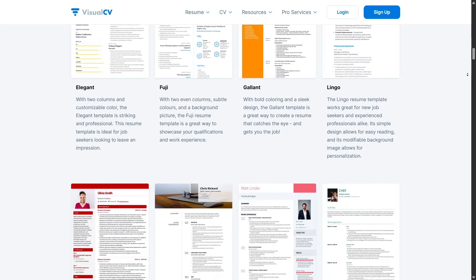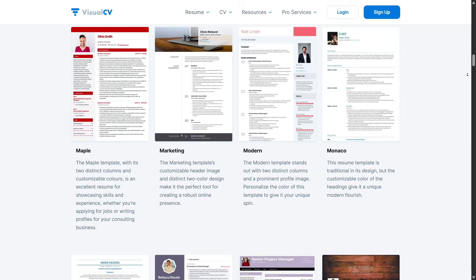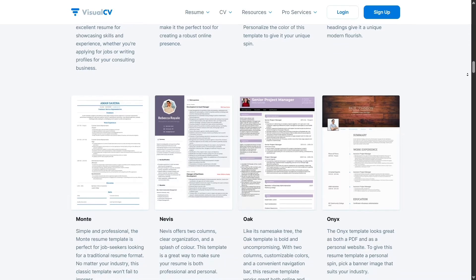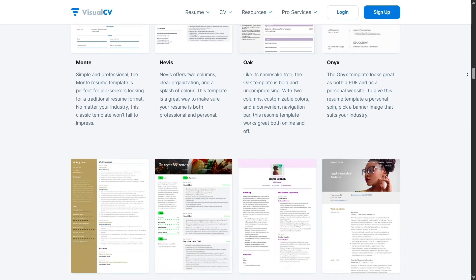You're not locked into any format. You can change fonts, switch colors, rearrange layout sections, and even add profile photos, charts, or portfolio links. Your resume ends up looking totally unique and truly you.